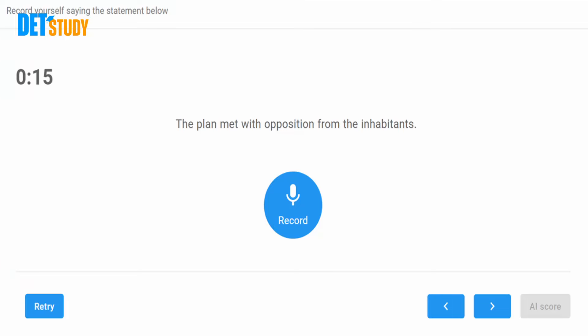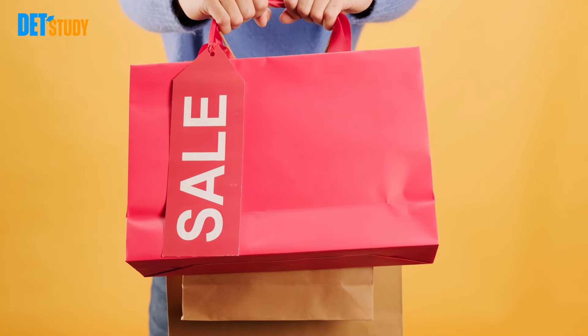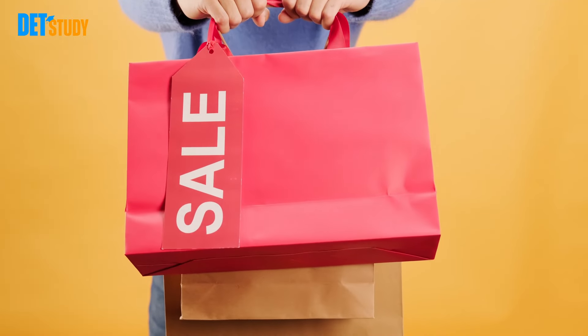For example, the read aloud question where you have to read a sentence and record your voice — there are over 800 different sample questions that you can work on at detstudy.com. The packages available for a month and three months are very affordable for students like you, and I think you'll really benefit from it.